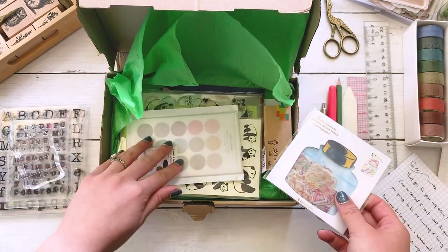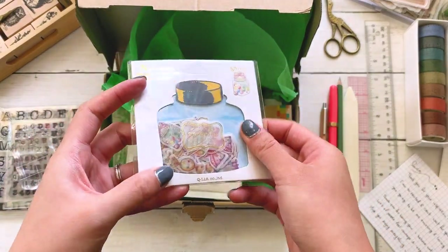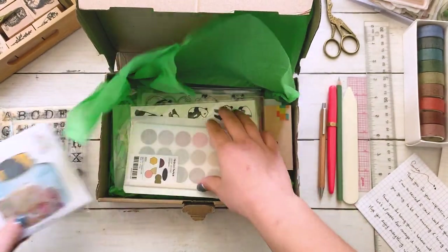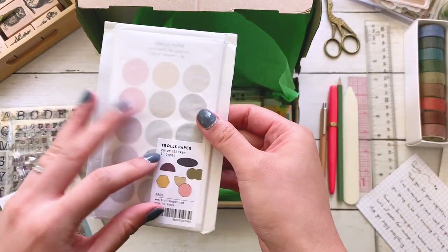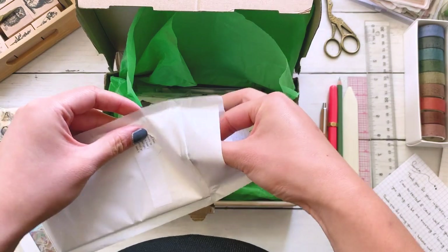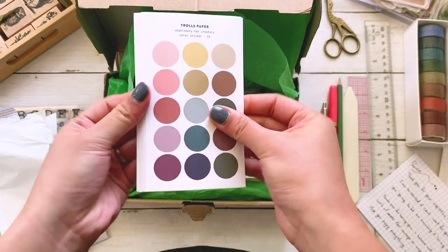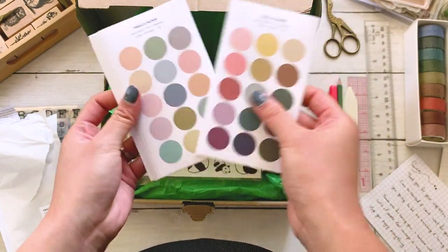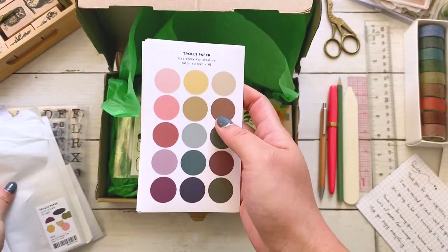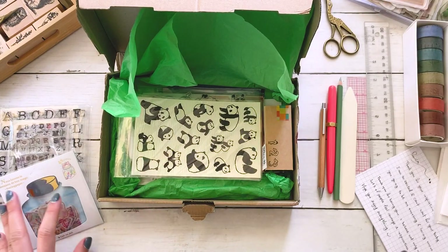She jam-packed this box with all these stickers and stamps. So these are like little candy stickers, which is so sweet, literally. And then we've got some shape stickers. I'll open some of the ones that I want to use in today's spread. I just love the simplicity of these and the colors are so perfect. I'm really into the muted palette lately. I'm definitely going to use some of these for my spread today.